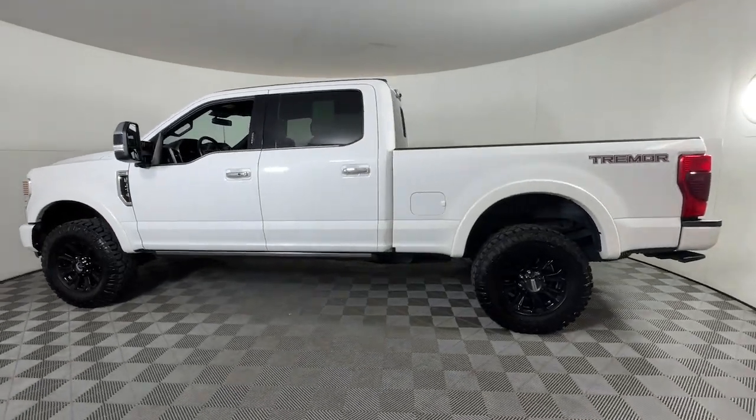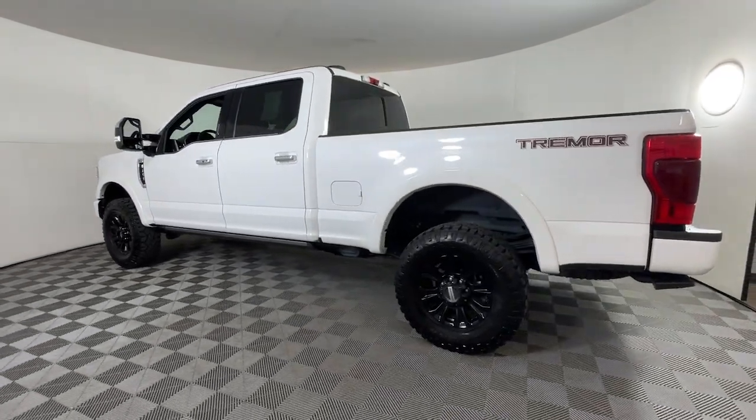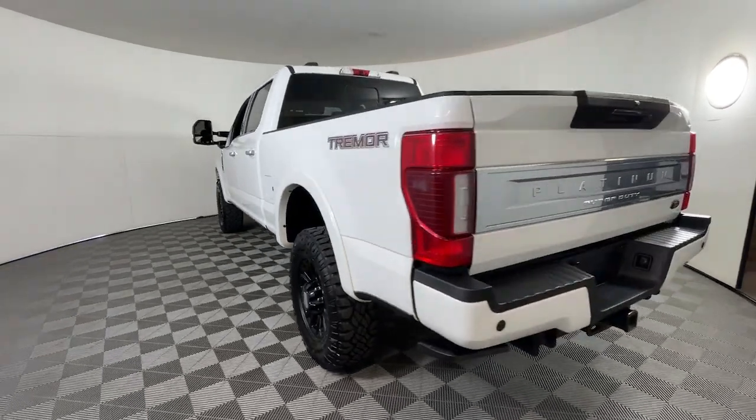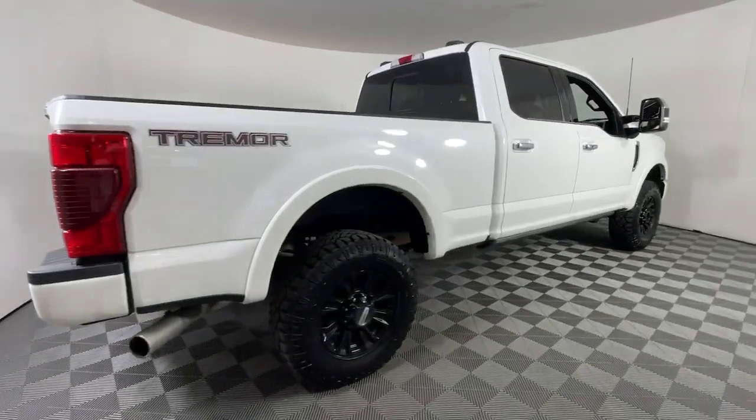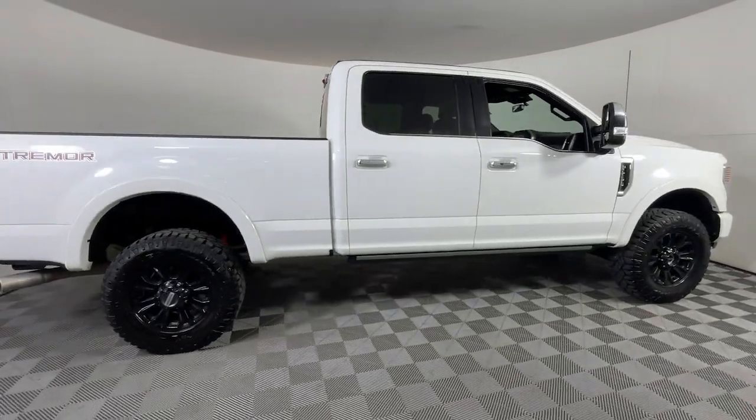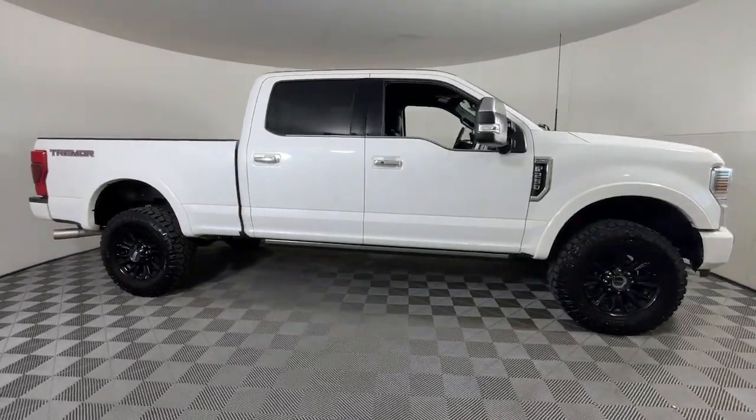Get a feel for the 2022 Ford F-250. With less than 20,000 miles on the odometer, this vehicle provides excellent value. Take on tough jobs with confidence in this fully capable F-250.